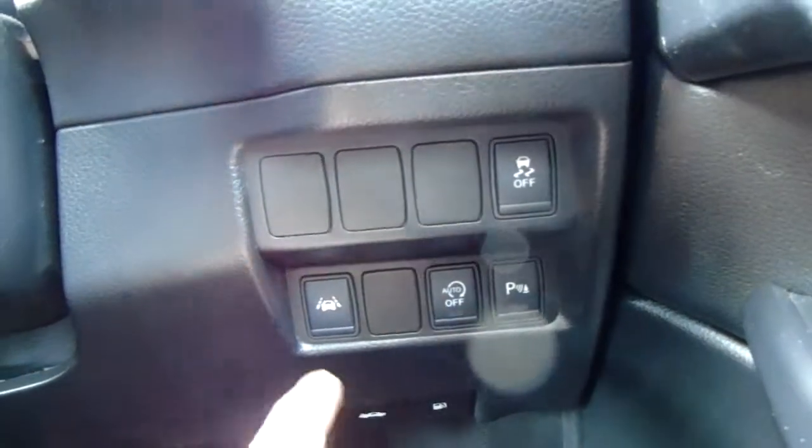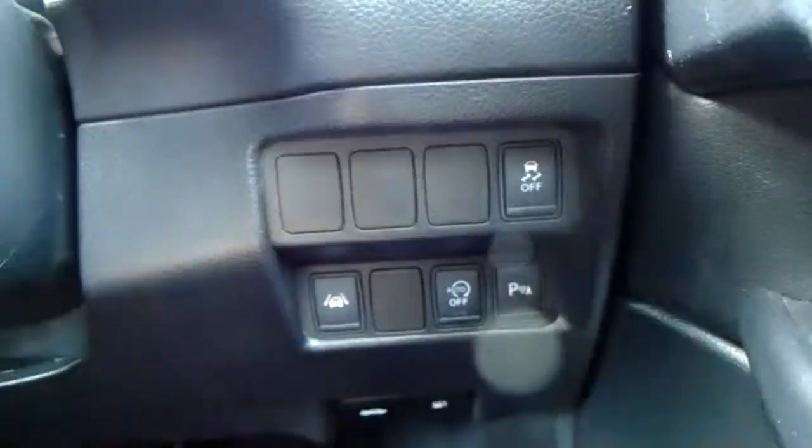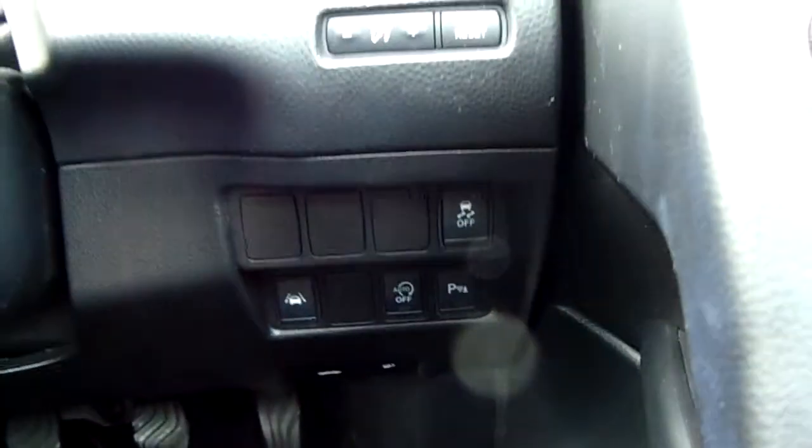Further down here you can turn your parking sensors off at the touch of a button, turn your stop-start technology off, and you've also got lane keep assist. Your traction control can also be switched off.